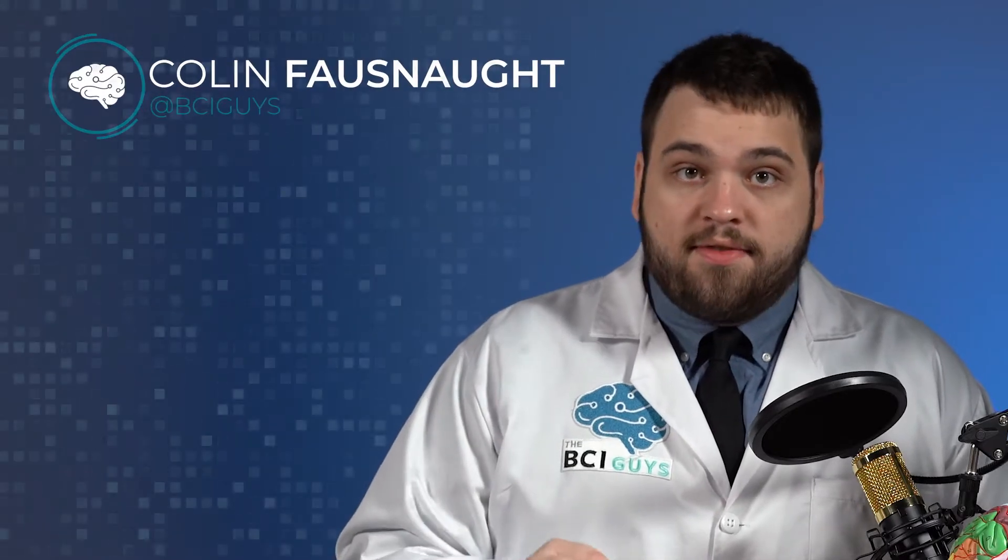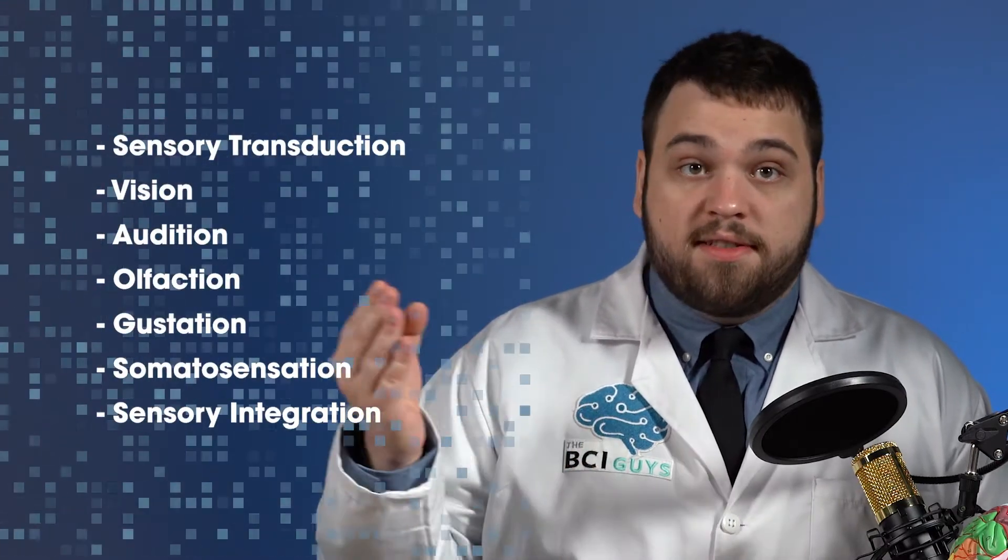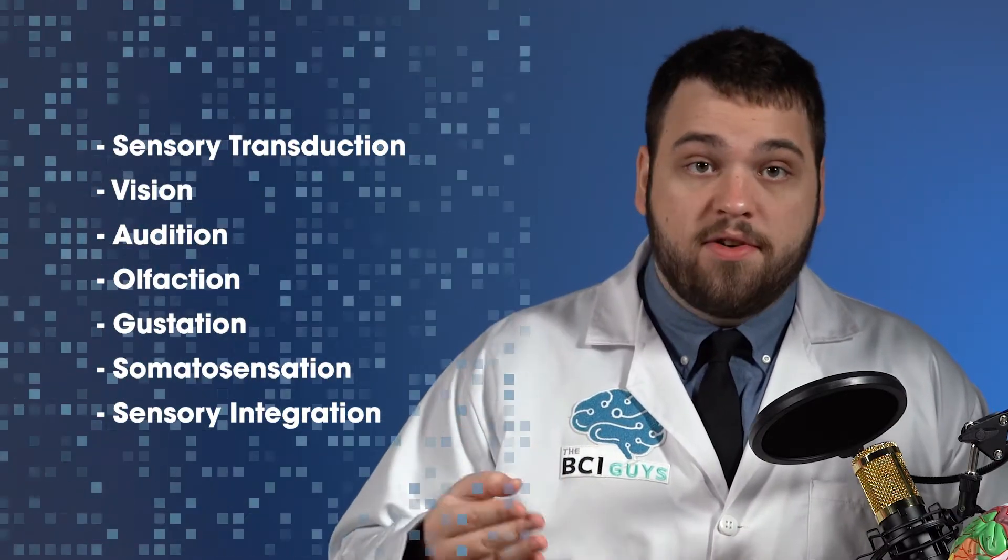I'm Colin Fosnott, and in this video, we're going to talk about how the brain translates physical sensations into our everyday experiences.